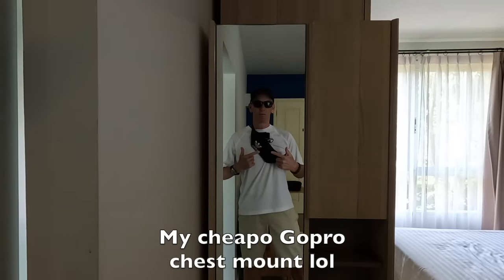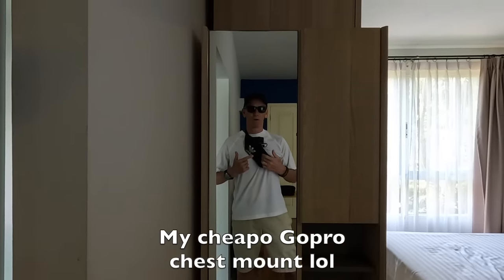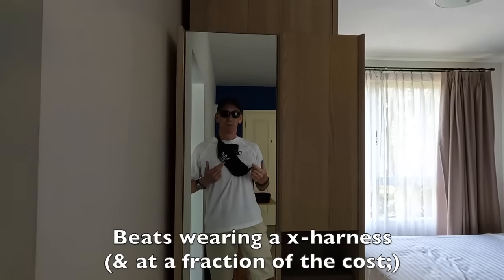This is my cheap but functional GoPro chest mount. I just put a hard piece of plastic in here - it costs about five bucks for this setup.